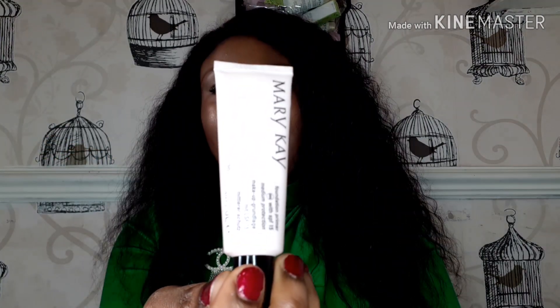The Mary Kay Foundation Primer — this is the number one product you need to apply before applying the foundation. The foundation primer keeps the foundation on for a long period of time. This foundation primer is lightweight and oil-free. It is suitable for all skin types. It also has SPF 15 in it, which helps protect your skin from sun damage.